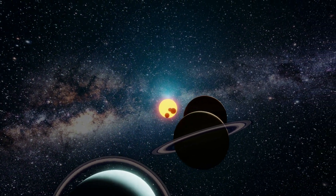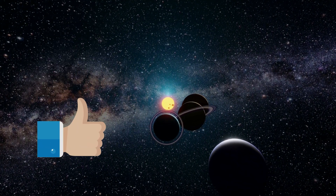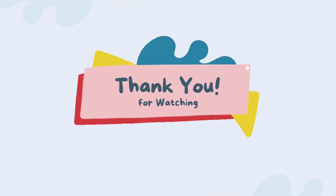Wait wait wait — I forgot to tell you one and most important thing. If you enjoyed, please like the video and subscribe to my channel. Thanks for watching. Please stay tuned for more videos.